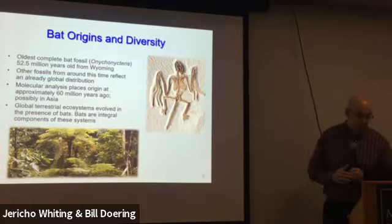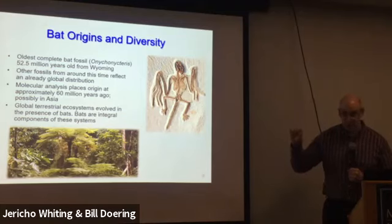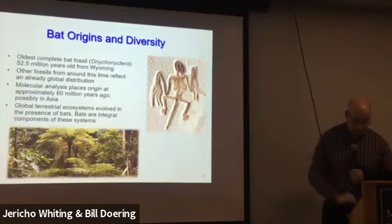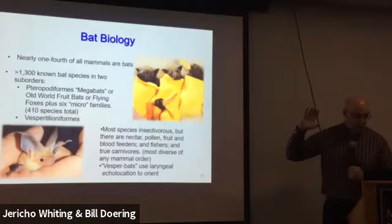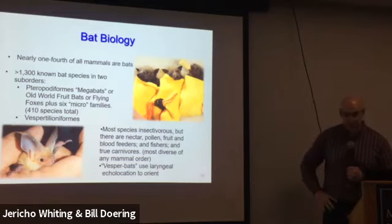Almost every global terrestrial ecosystem has evolved with trees and bats, and bats are integral components of all these systems. About a quarter of all mammals are bats — we're up close to 1,400 species. There used to be two groups called Megachiroptera and Microchiroptera, but recent work found that several families were actually closer to the Megachiroptera. So now there are two groups: the Yinpterochiroptera, which includes the megabats, and the Vespertilioniformes. We'll mainly talk about the microbats. Most species of bats are insectivorous, but there are lots of specializations — nectar, fruit, fish, frogs, and even birds on the wing.